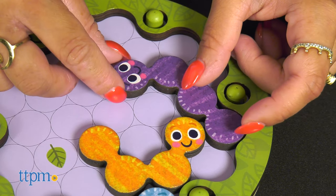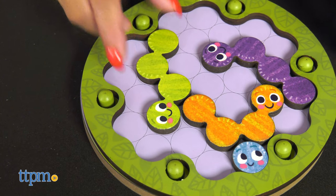This is great fun for kids ages 4 and up. Do you think your kids would enjoy this puzzle? Let me know in the comments below.